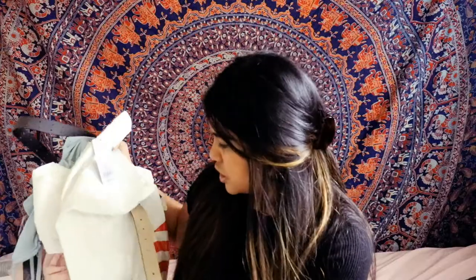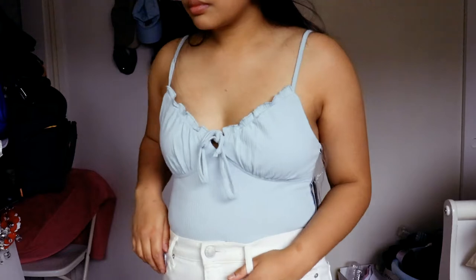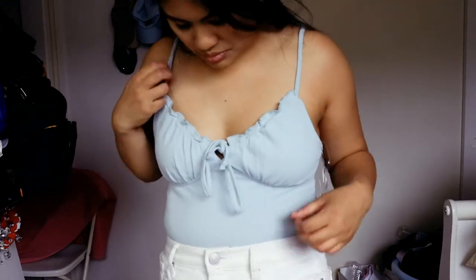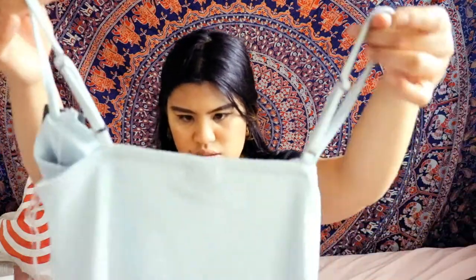Now we're going to get into my fashion stuff — I'll be doing a try-on haul. The first thing I bought was this bodysuit in a teal blue color. I really like how it ties up in the front. I got it in a size small and it was $15.